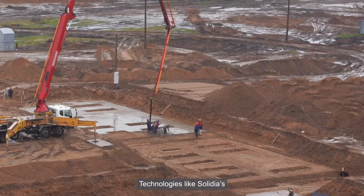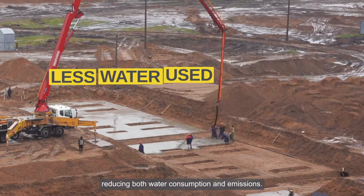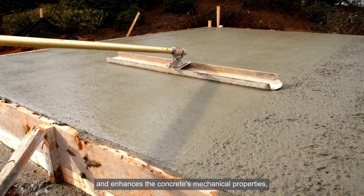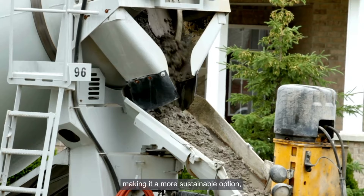Technologies like Solidia's CO2 curing process replace water with CO2, reducing both water consumption and emissions. This method accelerates curing times and enhances the concrete's mechanical properties, making it a more sustainable option.